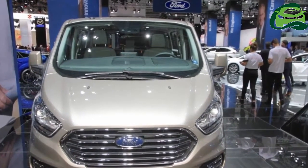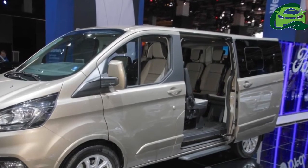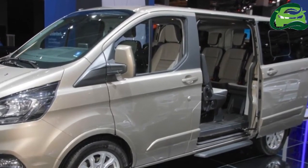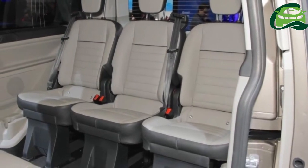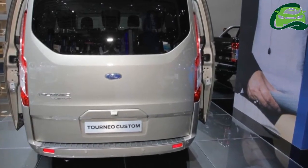Transmission options include a six-speed manual or a six-speed automatic. On the safety front, the vehicle is equipped with an intelligent speed limiter, traffic sign recognition system, blind spot information system with cross-traffic alert, and pre-collision assist with pedestrian detection emergency braking system.